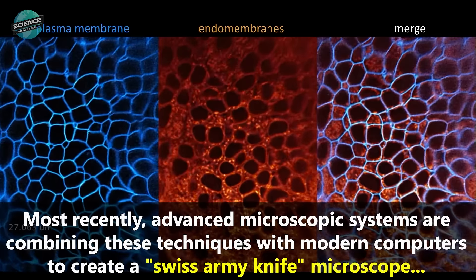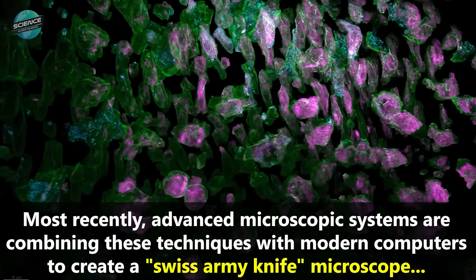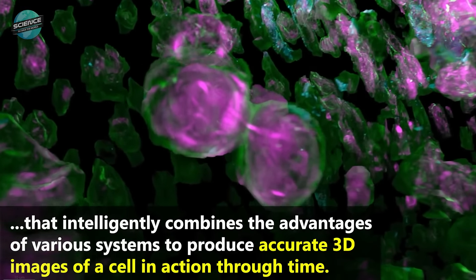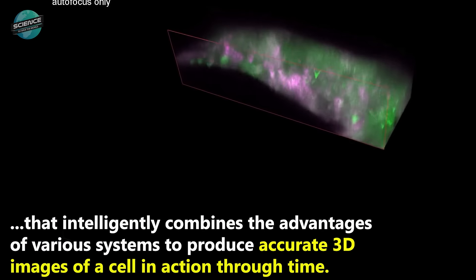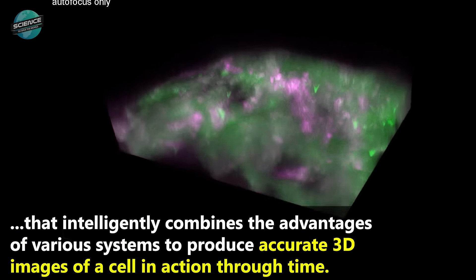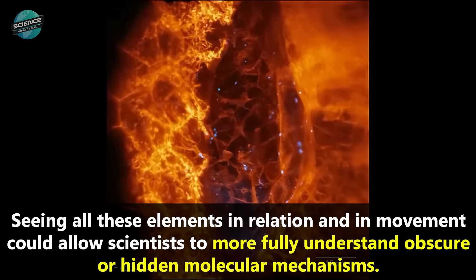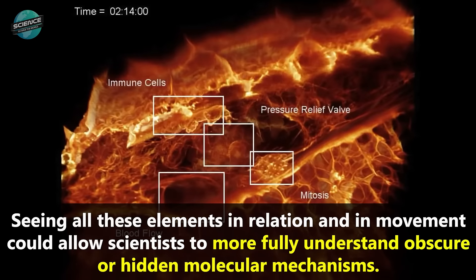advanced microscopic systems are combining these techniques with modern computers to create a Swiss Army knife microscope that intelligently combines the advantages of various systems to produce accurate, three-dimensional images of a cell in action through time. Seeing all these elements in relation and in movement could allow scientists to more fully understand obscure or hidden molecular mechanisms.